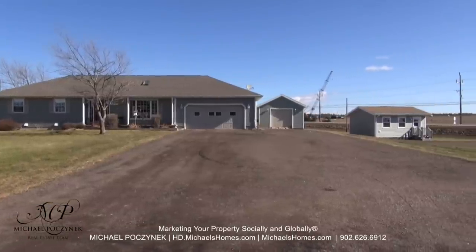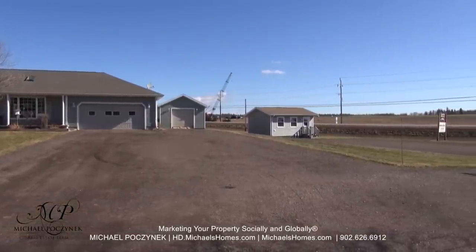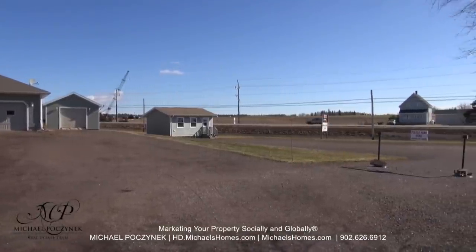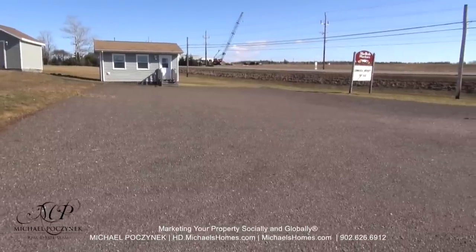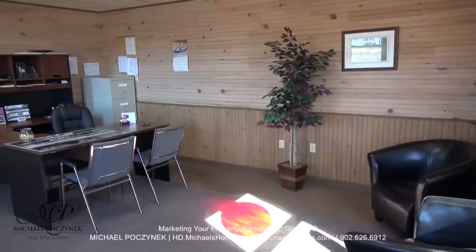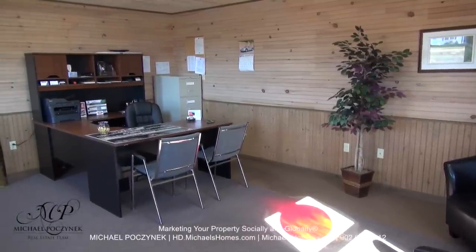Today we're looking at an extremely interesting property. It's a new listing. It's a beautiful home on one level. We have a large, massive outbuilding and a heated and insulated office right on almost two acres next to one of the busiest roads in PEI. So without delay, let's go take a look. I will start with the office, which is right next to the parking lot, which is next to the highway.